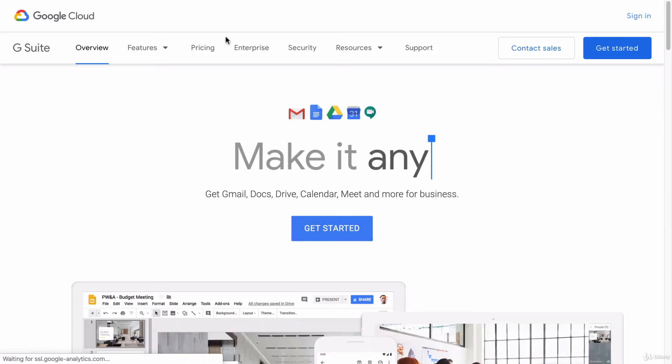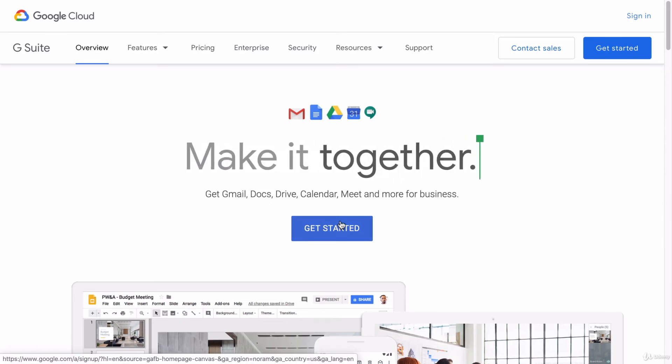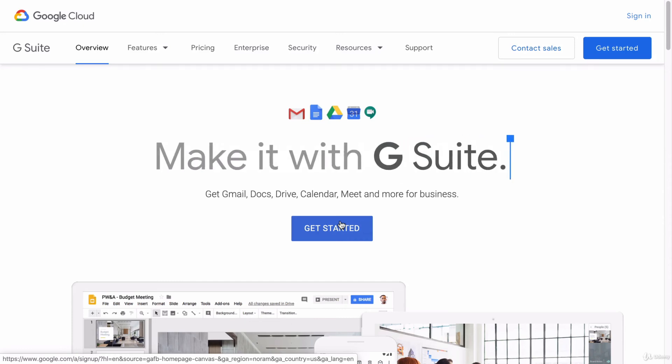To get started, you can do it from the pricing section or just click 'Get Started.' At some point in the process, it's going to ask you to input your domain name and verify that you own it. I'm not going to do it right now just because this is an example store, but I suggest that you do this. You don't have to do it right away, but once you start making revenue and have customers to email or want to work with other businesses, set up a professional email — because you always want to look professional. I hope that was helpful. I'll see you guys in the next video.